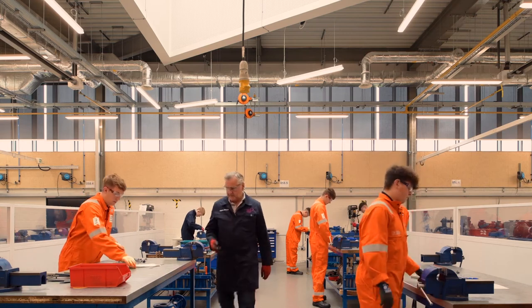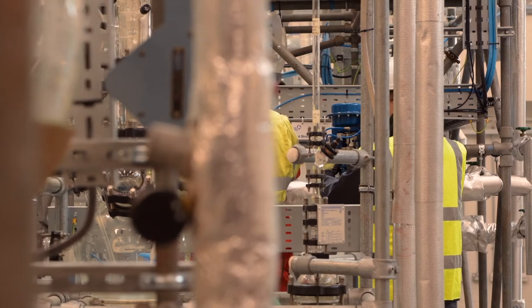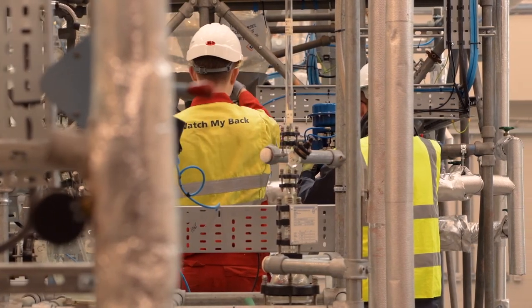The building then becomes an interdependency for how we learn. You couldn't learn the way we learn without the way this building is laid out.